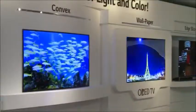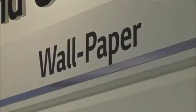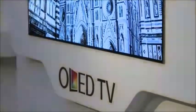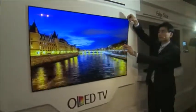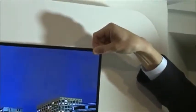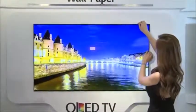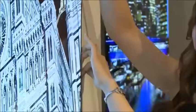LG thought about efficiency when they were making this product. Would the average consumer buy this product? Some people would. It's a lot of money for that kind of technology. With the same picture quality as the wallpaper TV, every OLED in the 2017 lineup delivers perfect blacks for colors to come alive. The LG OLED pixels make it all possible, each turning on and off individually for truly infinite contrast.